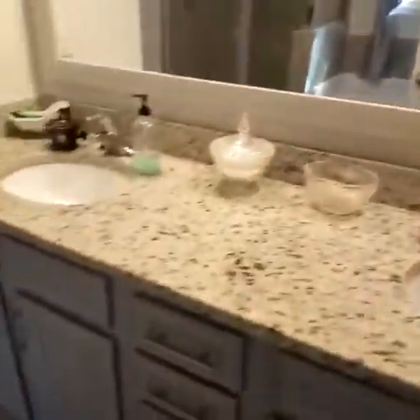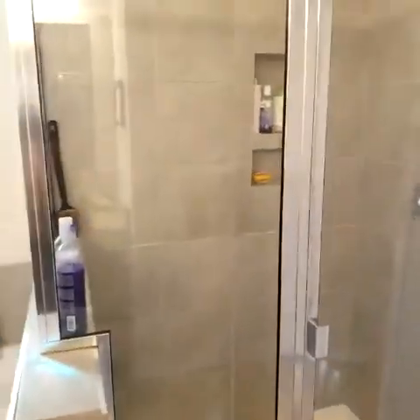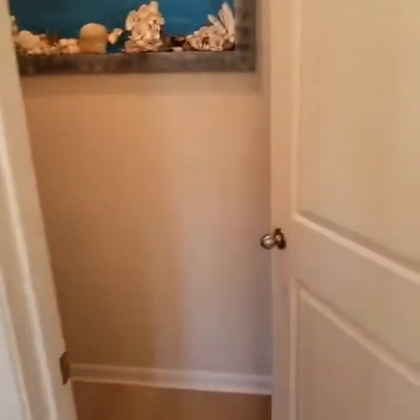Here's the master bath with dual sinks. The gray cabinets are throughout the house. You can see it's got the tiled shower, and it has a soaking tub which my wife really wants. And then here is your water closet or toilet, which is actually big enough to put something behind the door — it's so big.